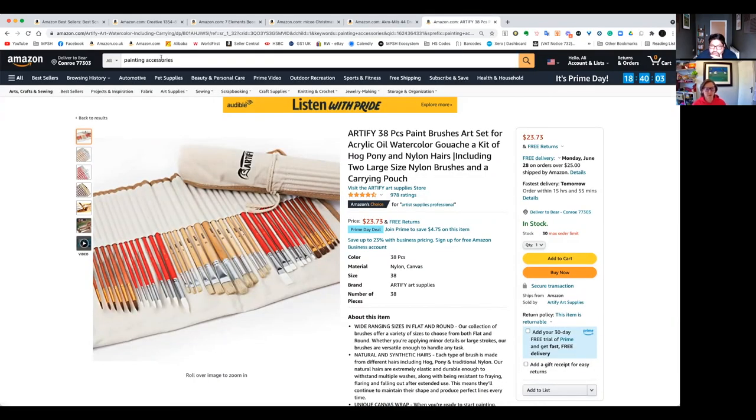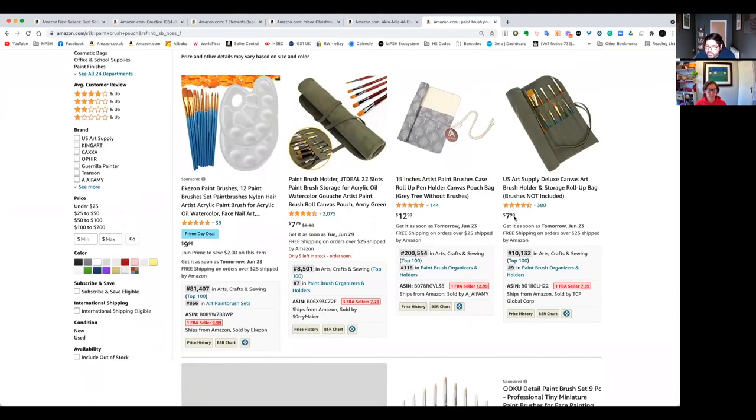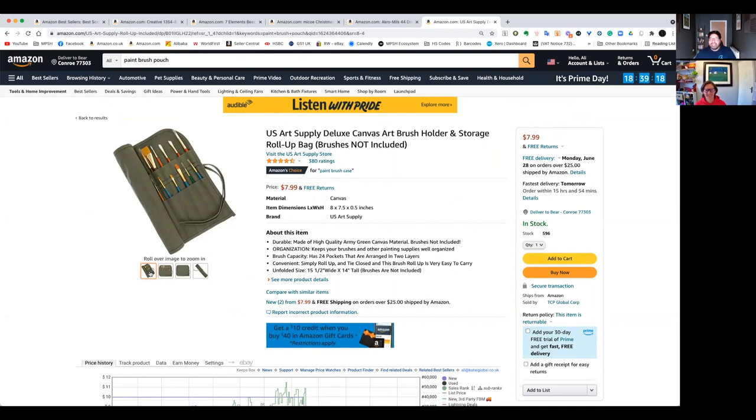A paintbrush pouch — like something that can be rolled up — wouldn't take up too much space, can also be folded flat if needed. We're looking at $7.99 for this pouch. We know the consumer is going to have paint brushes, so I think this would be a great bonus to include. And we haven't even gone through all the other tabs we've opened up, some of which were jump-off points to expand research. Half an hour sitting down, we could potentially open 20, 30, 40, maybe even 50 other tabs to look at.